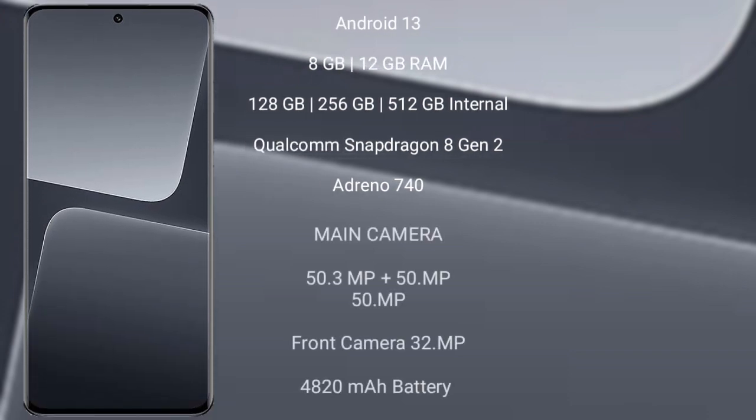Xiaomi 13 Pro runs on the Android 13 operating system. It comes with 8GB or 12GB RAM and 128GB, 256GB, or 512GB internal storage, powered by a Qualcomm Snapdragon 8 Gen 2 processor with Adreno 730 GPU.